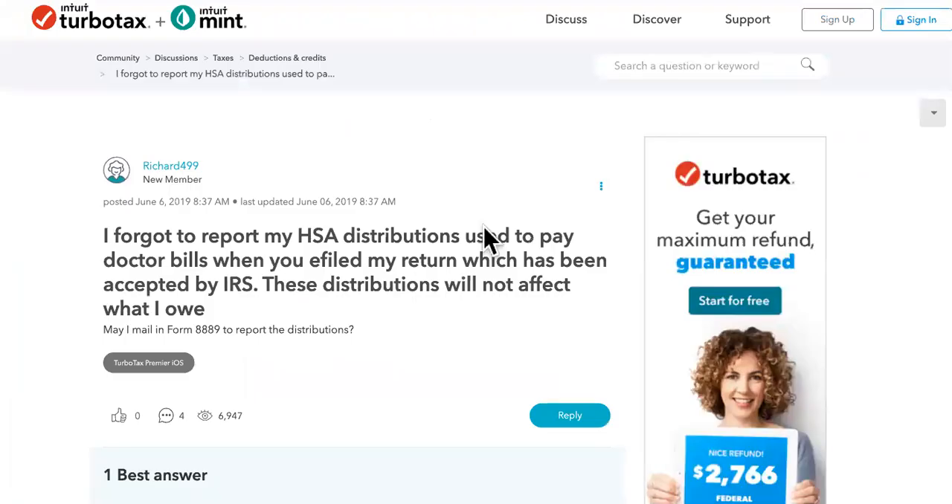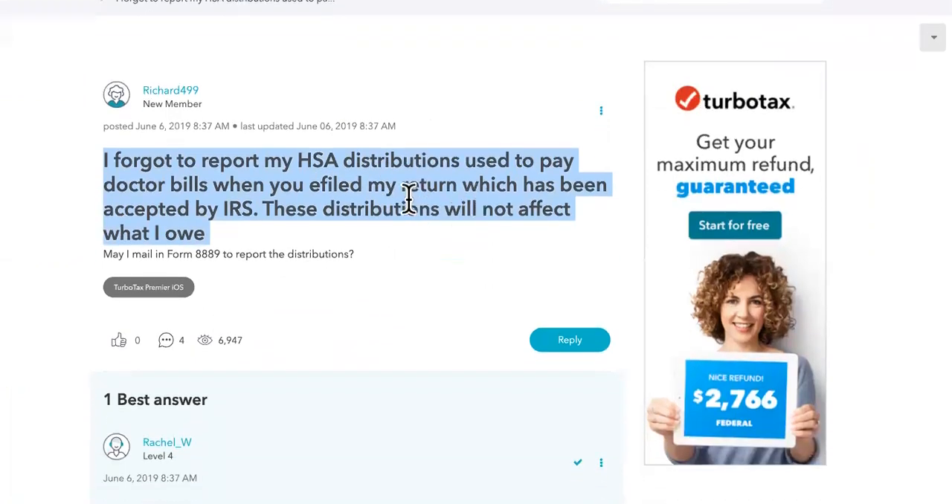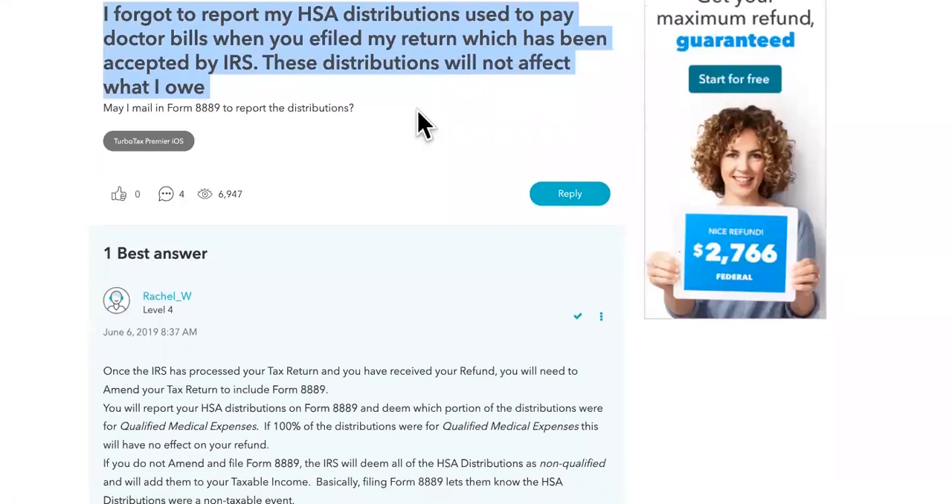What happens if you forgot? This is what's important. I forgot to report my HSA distributions used to pay doctor bills when I filed my return, which has been accepted by the IRS. These distributions will not affect what I owe. May I mail in Form 8889 to report the distributions?